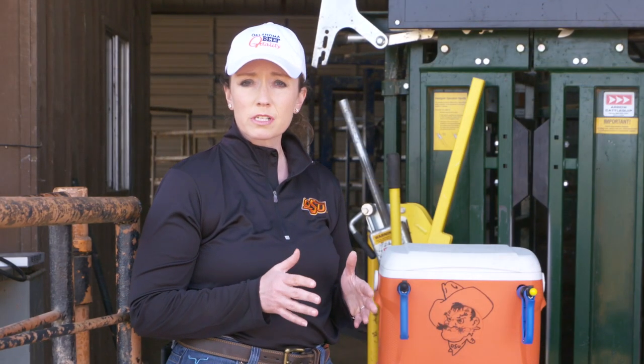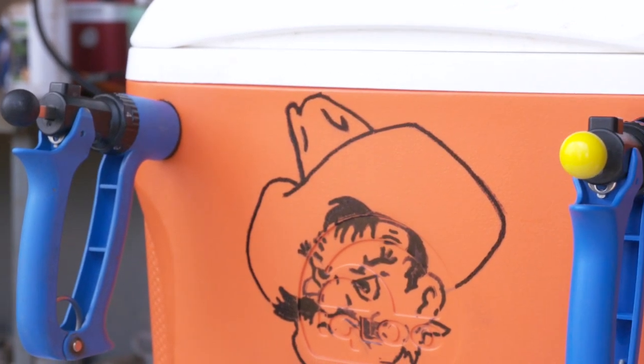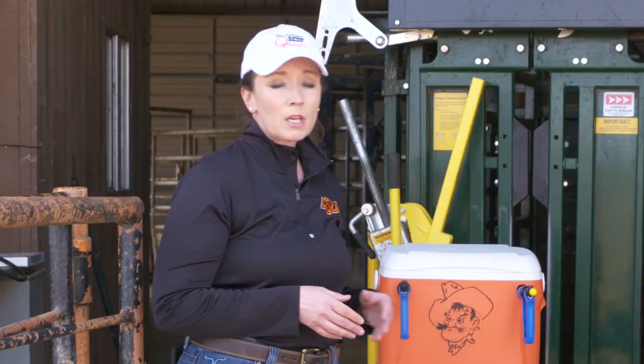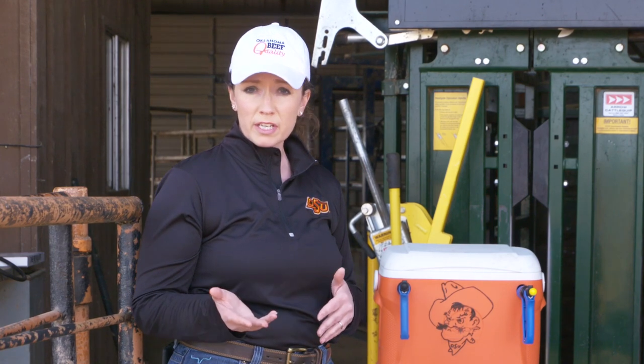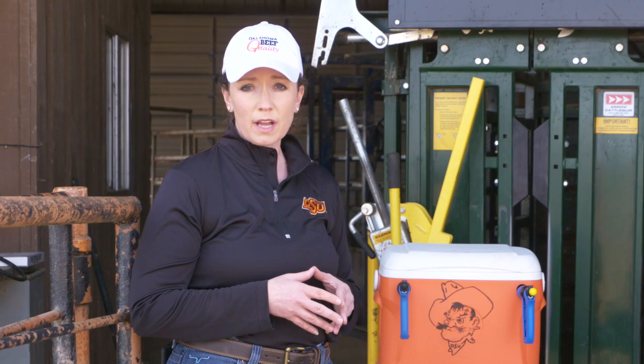As we get prepared for processing day, we need to think about syringes and needle selections. If you're going to use a multi-use syringe, it's ideal to have these color-coded so that you know you always use one product in the black syringe and always use one product in the yellow syringe. You want to make sure on those multi-use syringes that you are cleaning those regularly after use so that they're ready to go for the next time of processing. You do not want to have disinfectants inside those syringes because they will inactivate your vaccines.